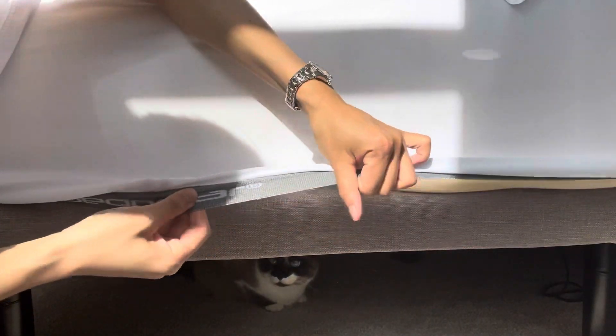So if you do struggle with that, I highly recommend checking out this sheet. Let me show you up close — for the fitted sheet, it uses this elastic band to wrap around the mattress so that it prevents it from shifting around. I really, really like this.